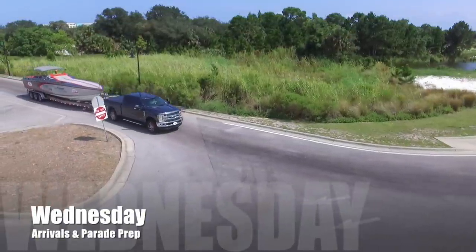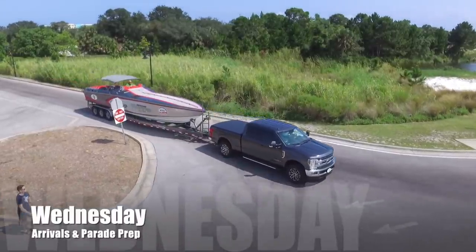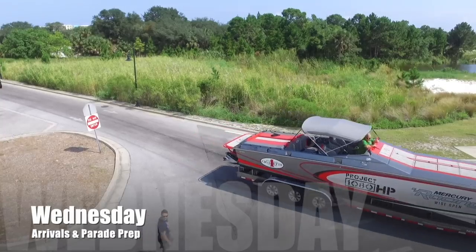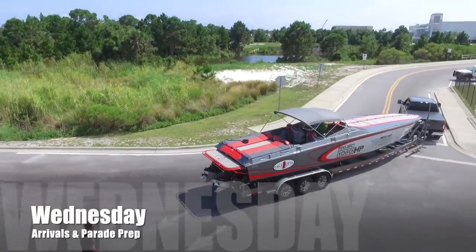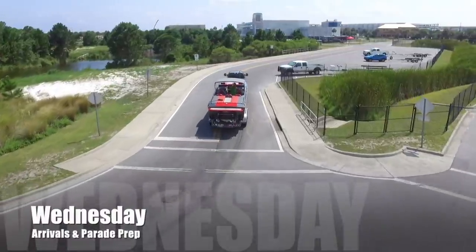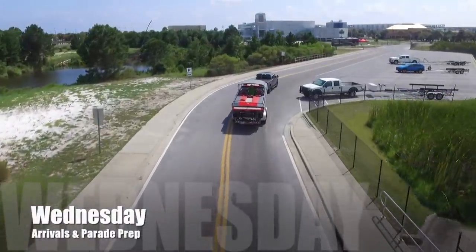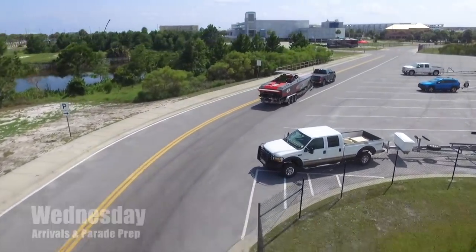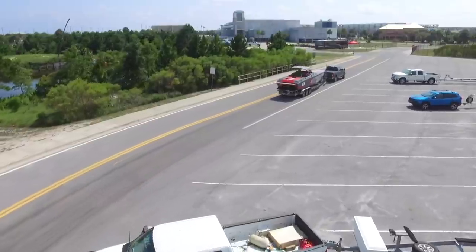Let's get things rolling as we arrive here in Fort Walton Beach to get the boat in the water. That's Project 1080 sponsored by Mercury Racing. For those who are new to our channel, she's a 2000 model year Cigarette, 38-foot Top Gun, straight bottom, non-step, fully re-rigged — a Restomod project that took us one year, completed in January of 2019.